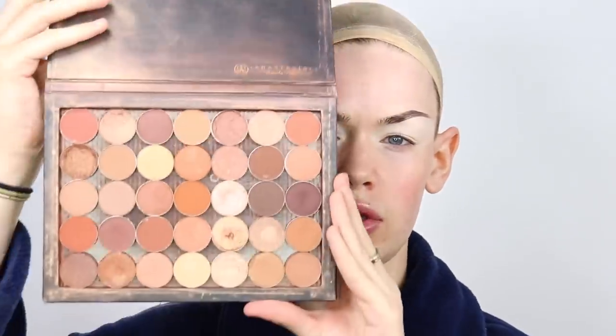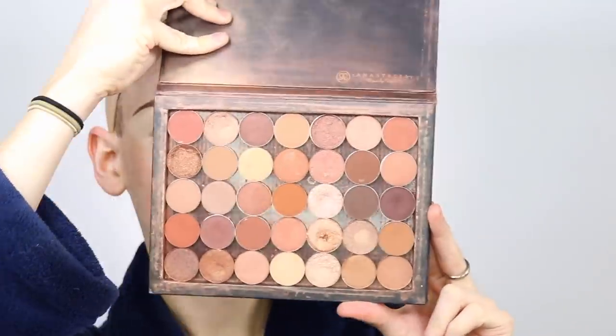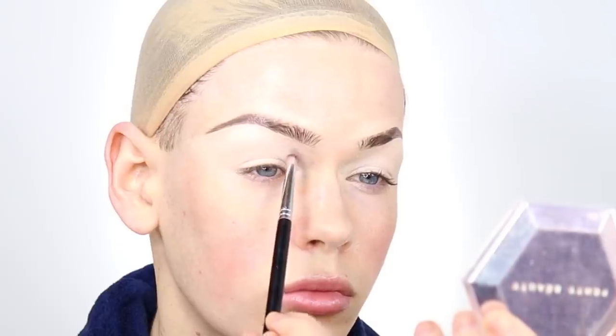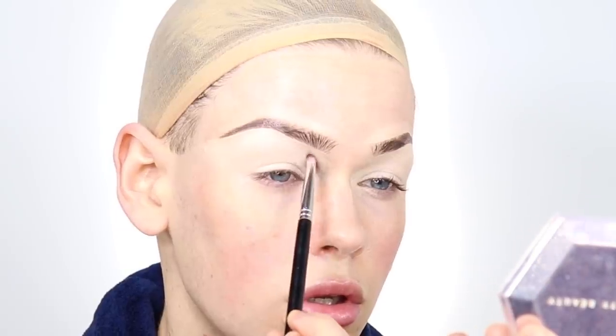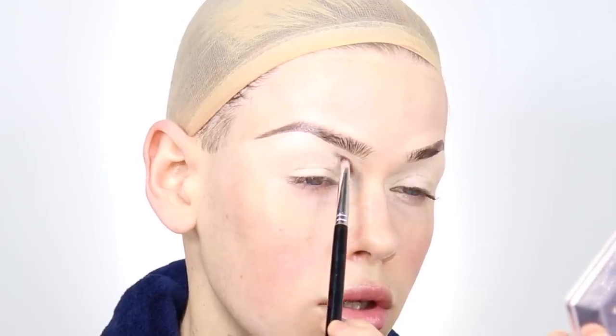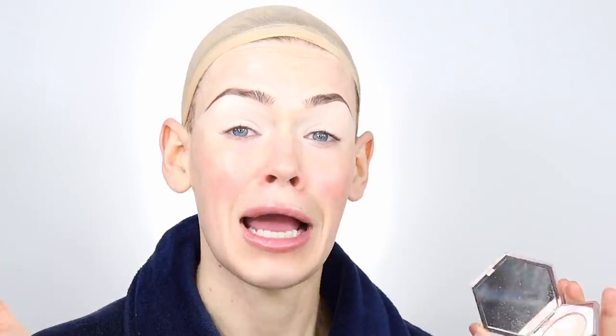Now that my lids are primed, I'm using one of my favorite palettes of all time — from Anastasia Beverly Hills, one of their neutrals. She's been well loved and well used and abused. I want to create something really bronze with a lot of drama. I'm using a deeper shade to emphasize my crease, with a really small, tight brush — not big, not loose, not fluffy — and applying that right in the crease to define where I want the new shape and lid to be.